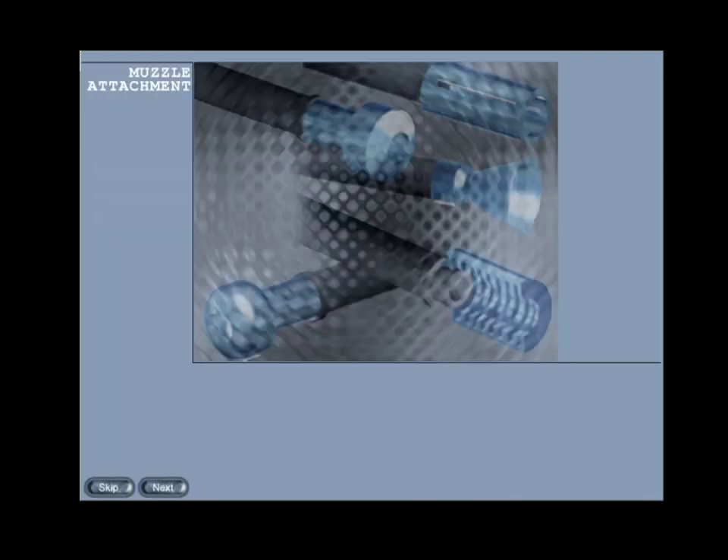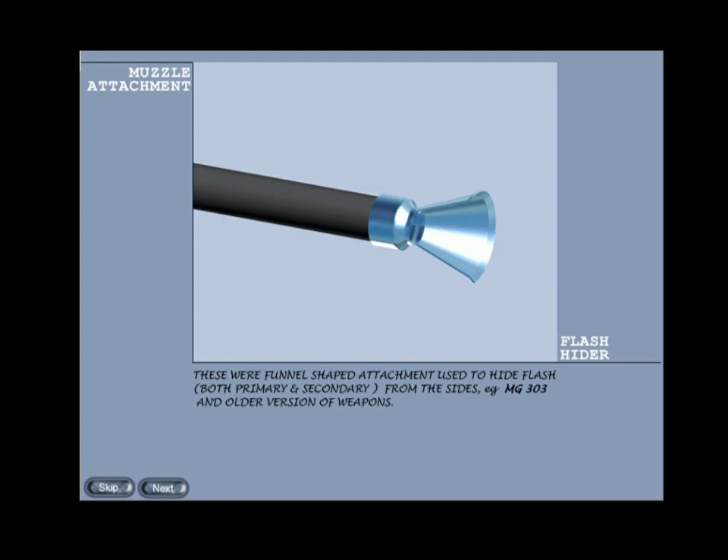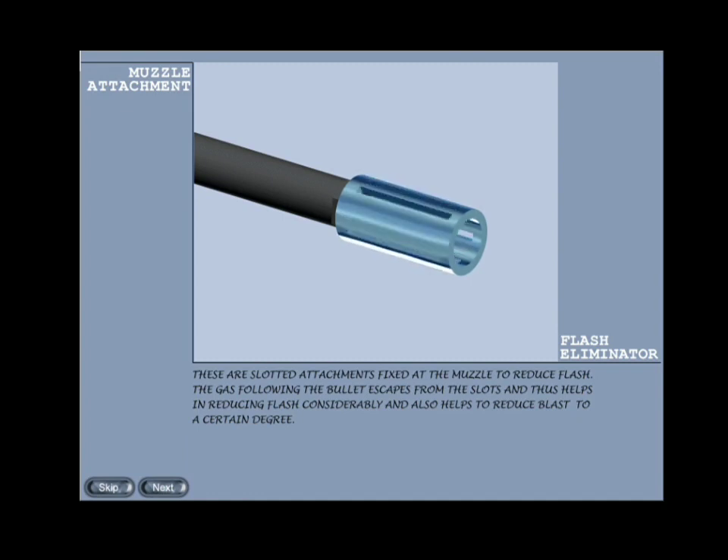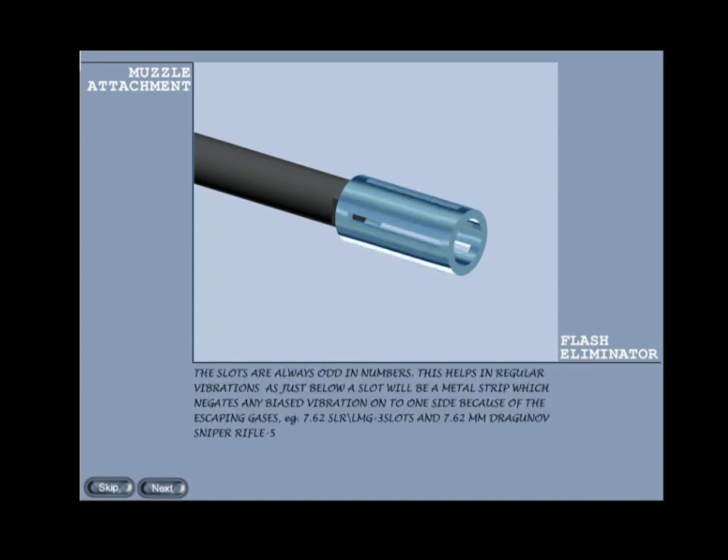Muzzle attachments — any part attached at the front end of the barrel is known as a muzzle attachment. Flash hider: these were bulky funnel-shaped attachments used to hide flash from the sides. Example: .303 machine gun and older versions. Flash eliminator: these are slotted attachments fixed at the muzzle to reduce flash. The gas following the bullet escapes from the slots, helping to reduce flash considerably and also blast to a certain degree. The slots are always odd in numbers — just below a slot will be a metal strip which negates any biased vibration. Examples: 7.62mm SLR and LMG have three slots.